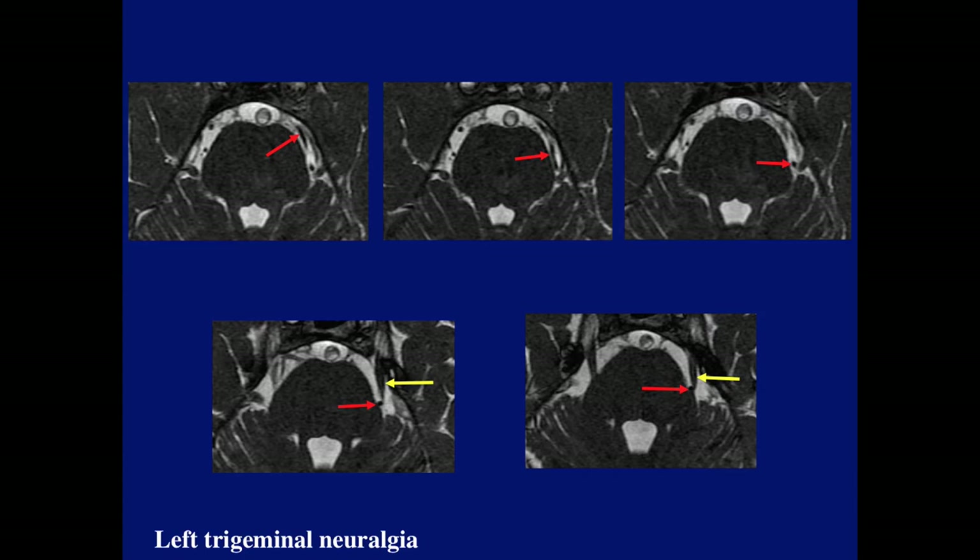This is a recent case of left trigeminal neuralgia. The axial thin T2 showed the vessel coursing towards the trigeminal nerve, sitting between the pons and the trigeminal nerve. Unfortunately, this again was not protocoled correctly — only axial images were performed and there was no MRA.